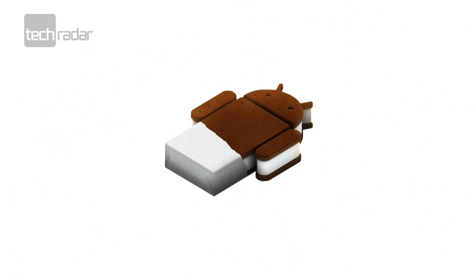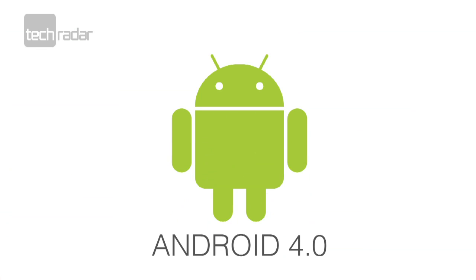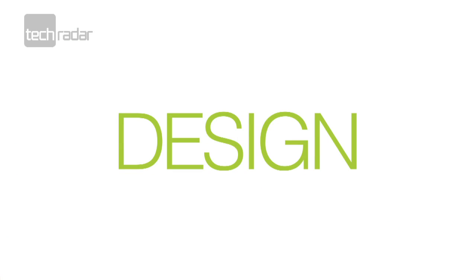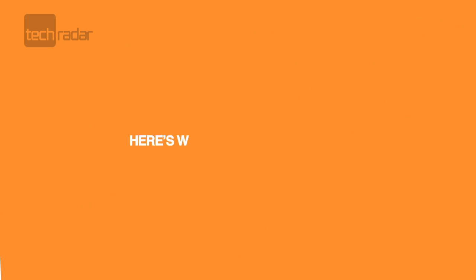Google has launched a new operating system to unify tablets and phones, dubbed Ice Cream Sandwich or Android 4.0. It's not just an overhaul in terms of design, as Google is packing in tons of new features to keep Android at the top of the smartphone market. Here's what you need to know about the OS.